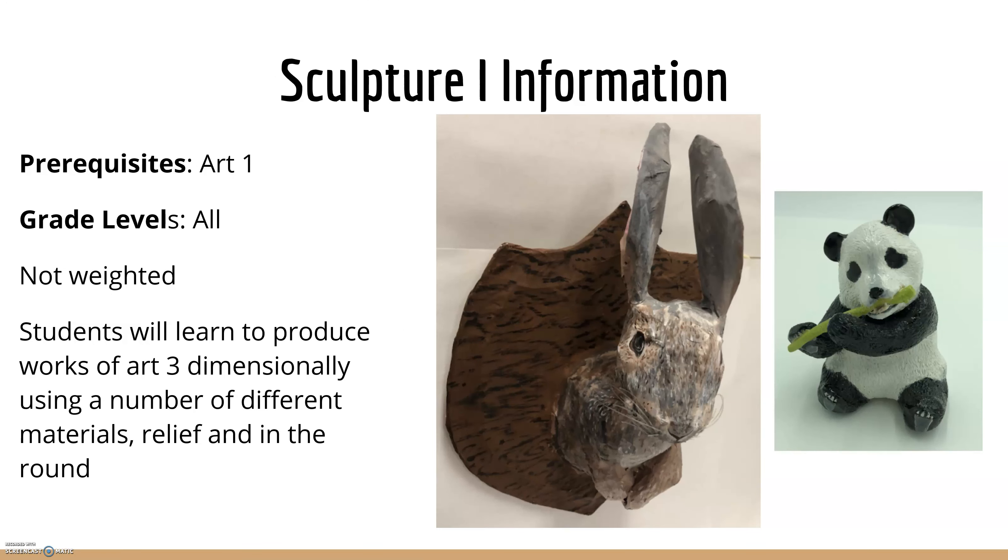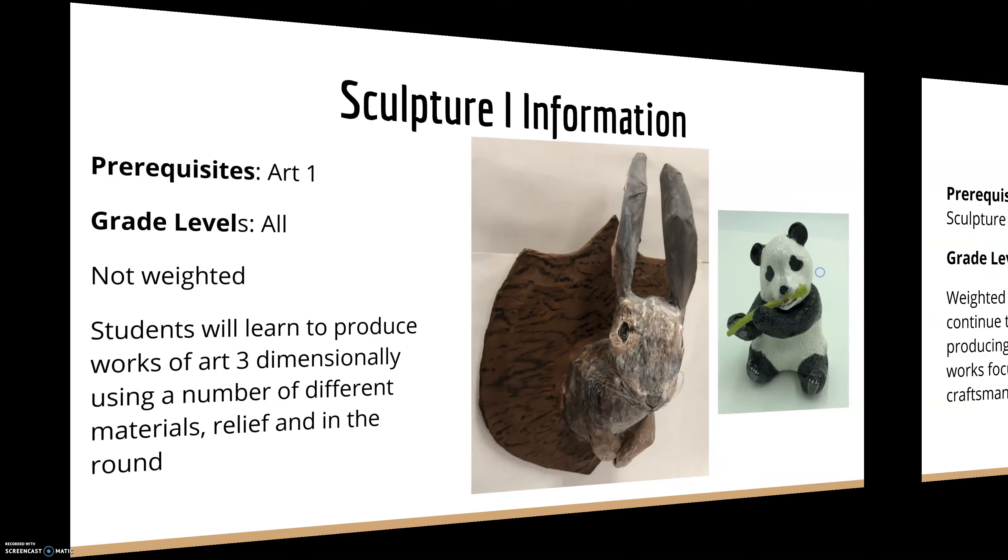For Sculpture 1, it's open to all levels and is not weighted. Students will learn how to produce works of art three-dimensionally using a number of various materials. They'll do reliefs and in-the-round work using clay, cardboard, foam board, plaster, and sometimes even glass — it depends on which artwork piece you're working with.